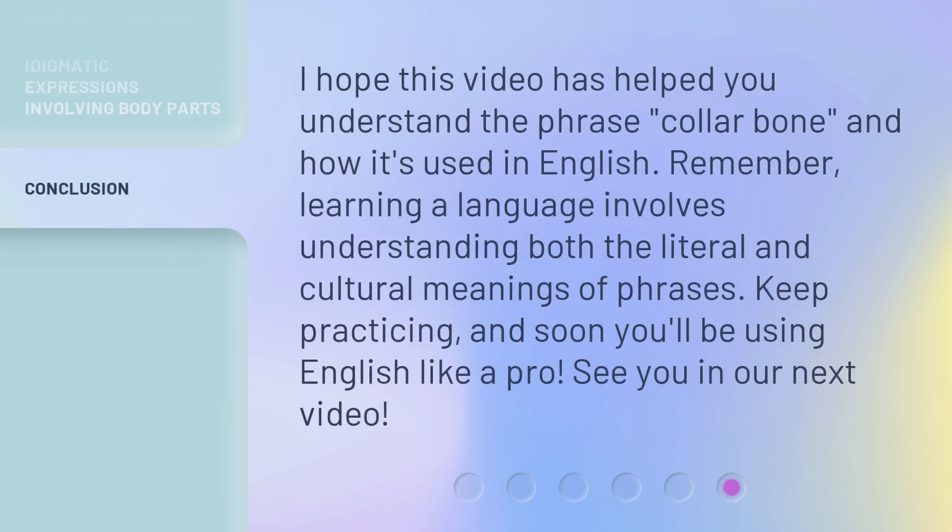I hope this video has helped you understand the phrase 'collarbone' and how it's used in English. Remember, learning a language involves understanding both the literal and cultural meanings of phrases. Keep practicing, and soon you'll be using English like a pro. See you in our next video.